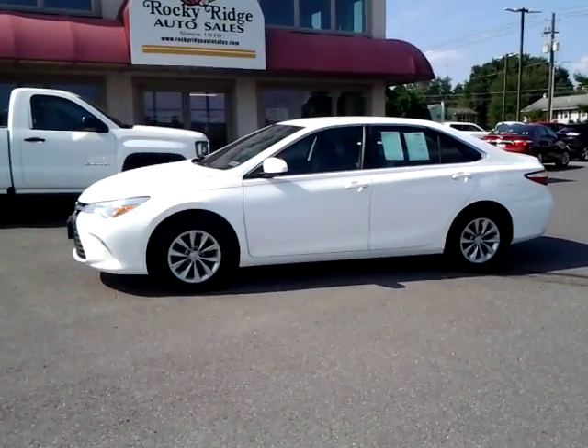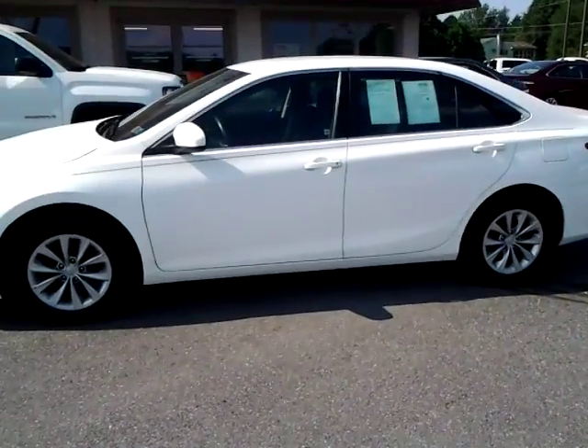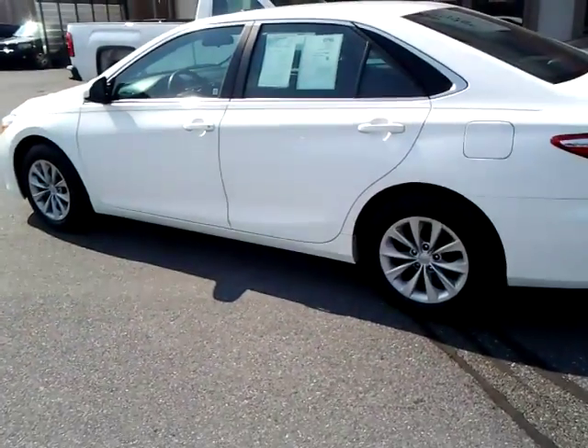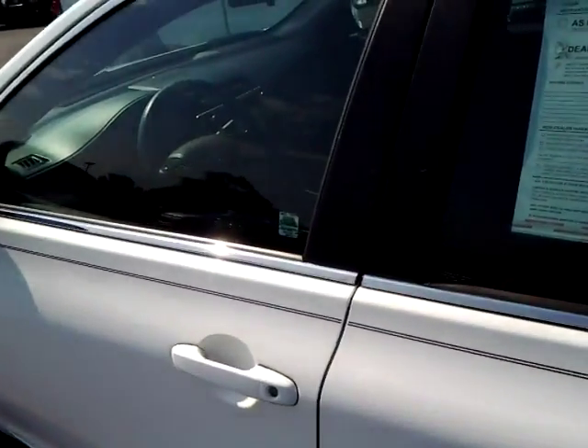Thanks for checking in today at Rocky Ridge Auto. Today we're showing you our 2015 Toyota Camry LE. She sure is a beauty with only 30,000 miles. Comes in white with the gray cloth interior.